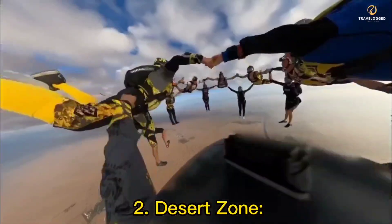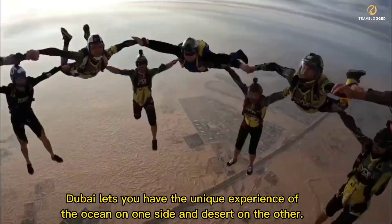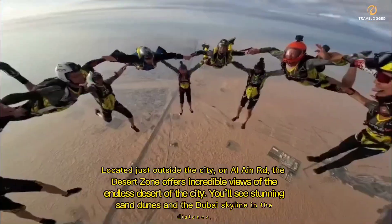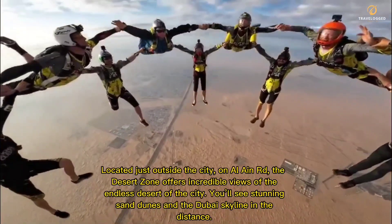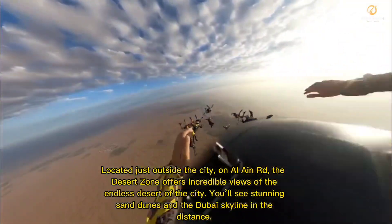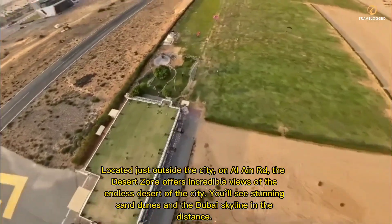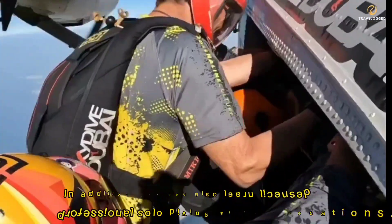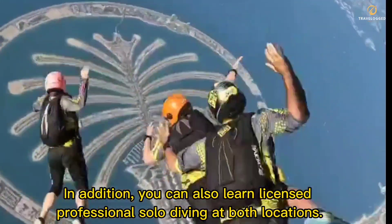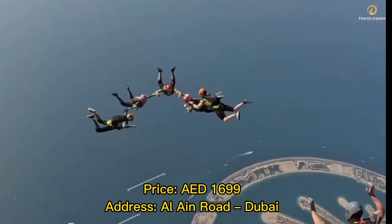2. Desert Zone. Dubai lets you have the unique experience of the ocean on one side and desert on the other. Located just outside the city on Al Ain Road, the Desert Zone offers incredible views of the endless desert. You'll see stunning sand dunes and the Dubai skyline in the distance. In addition, you can also learn licensed professional solo diving at both locations. Price: 1,699 AED.